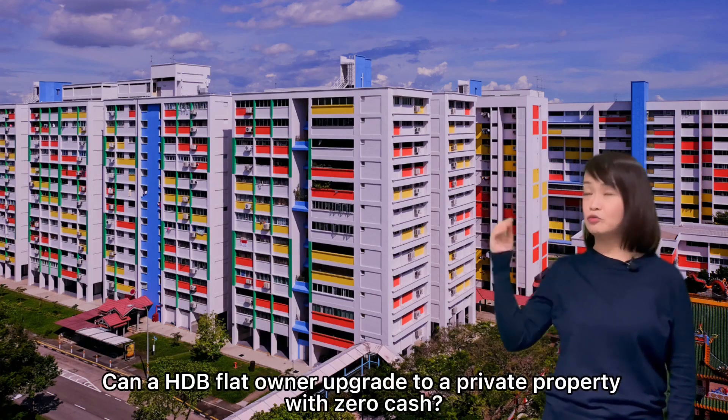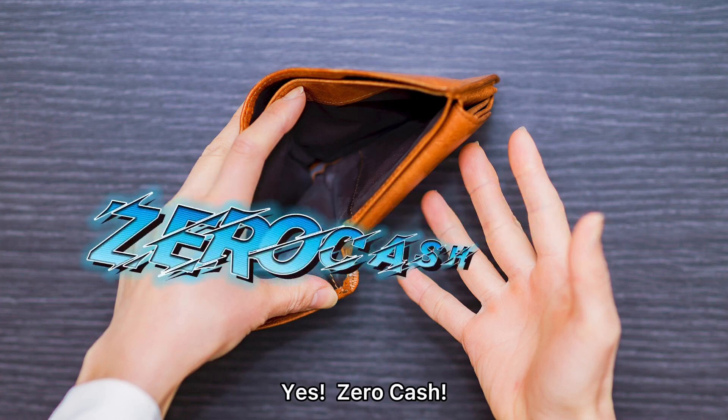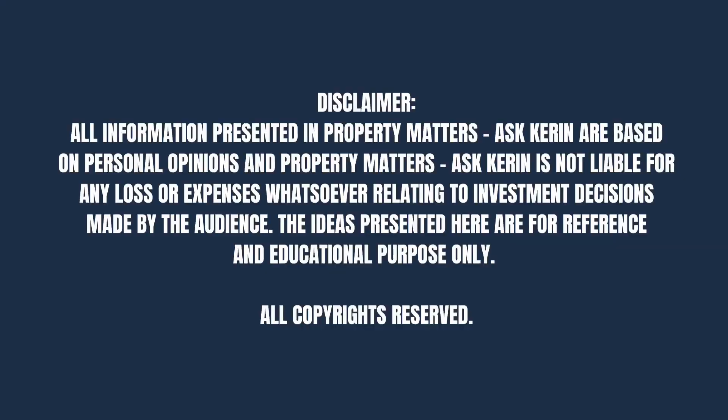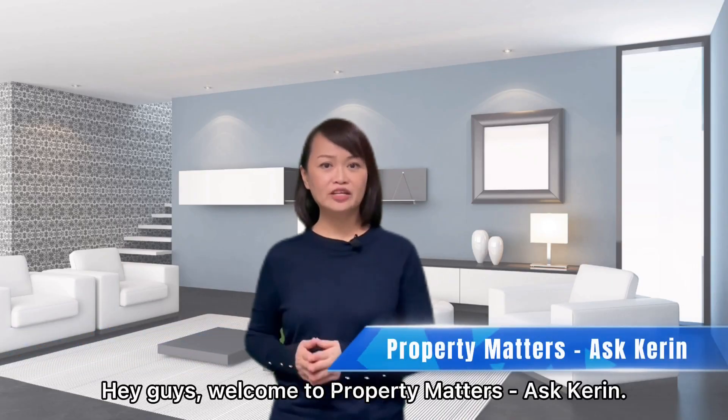Can a HDB flat owner upgrade to a private property with zero cash? Yes, zero cash! Today, welcome to Property Matters Ask Kareen.